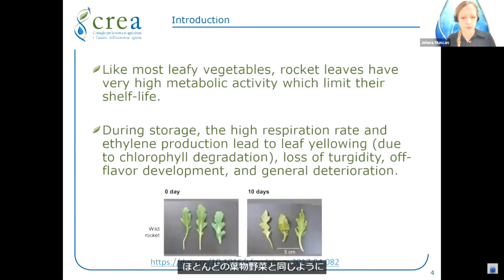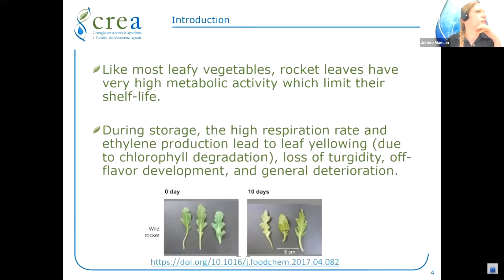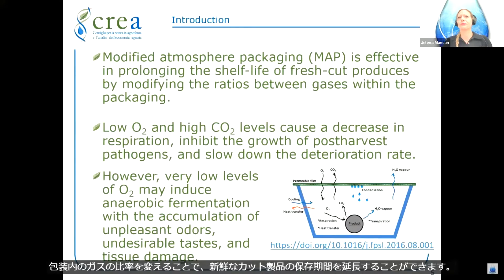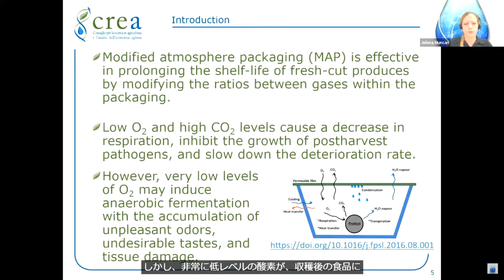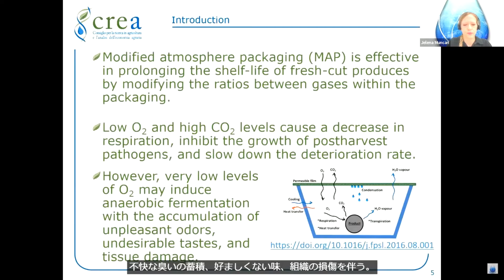Like most leafy vegetables, rocket leaves have a very high metabolic activity which limits their shelf life during storage. The high respiration rate and ethylene production lead to leaf yellowing, loss of turgidity, off-flavor development, and general deterioration. Modified atmosphere packaging is effective in prolonging the shelf life of fresh-cut produce by modifying the ratios between gases within the packaging. Low oxygen and high carbon dioxide levels decrease respiration and inhibit post-harvest pathogen growth, but very low oxygen may induce anaerobic fermentation with accumulation of unpleasant odors, undesirable tastes, and tissue damage.